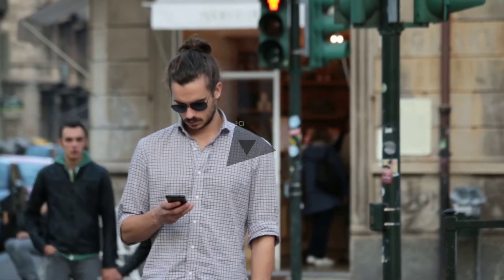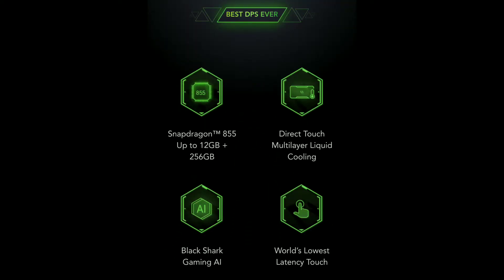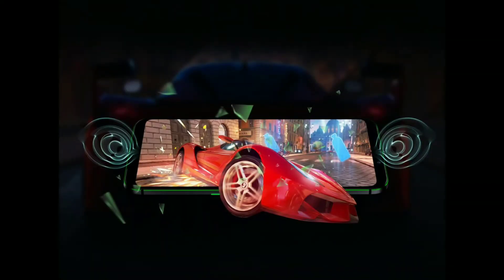The phone's pros: first, it has a good display. It has an in-display fingerprint sensor, a powerful Snapdragon 855 processor, gaming-grade performance, RGB lighting, dual speakers, which makes playing games really enjoyable.